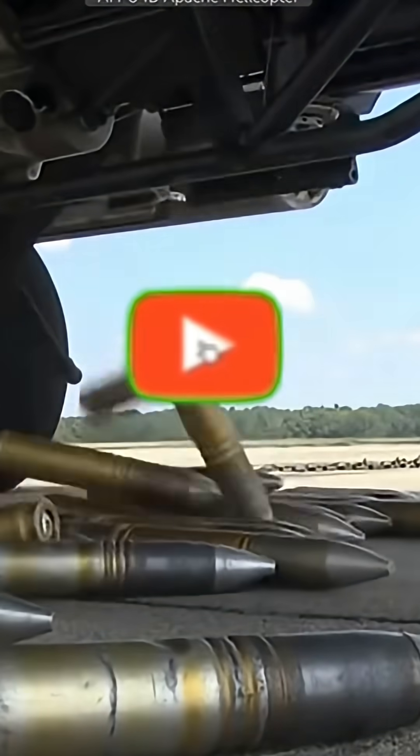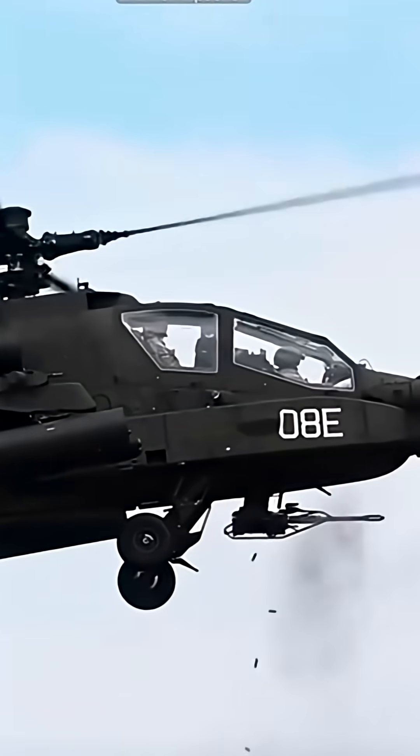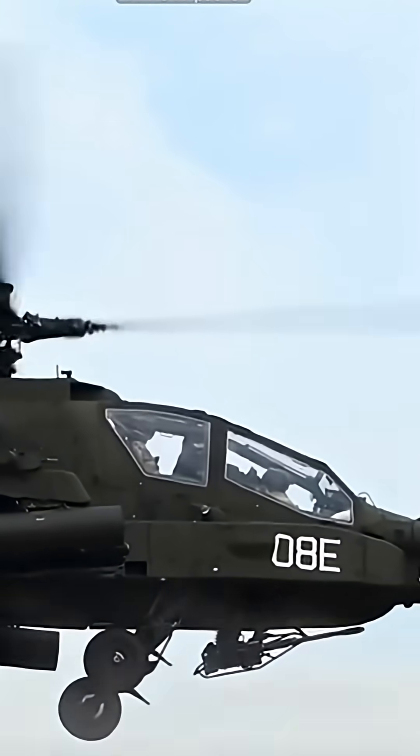If you enjoyed this breakdown of the AH-64E Apache Guardian, don't forget to like this video, subscribe, and hit the bell so you don't miss future content on modern military technology. Thanks for watching.